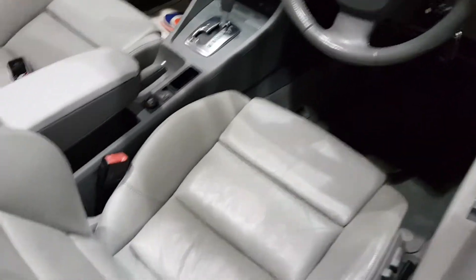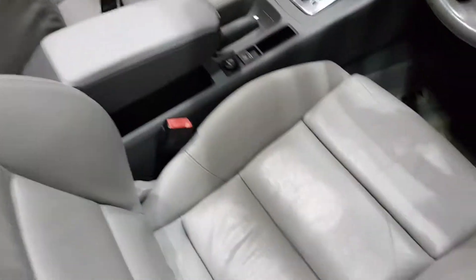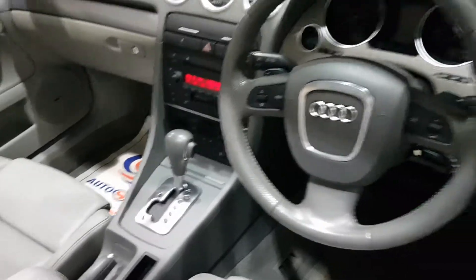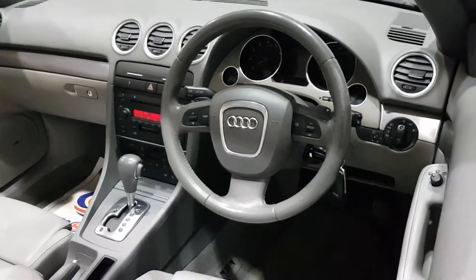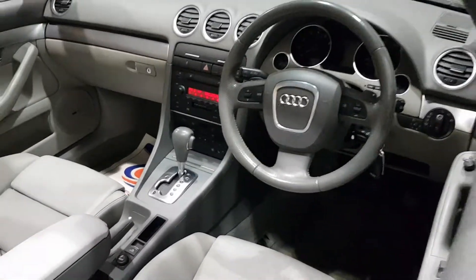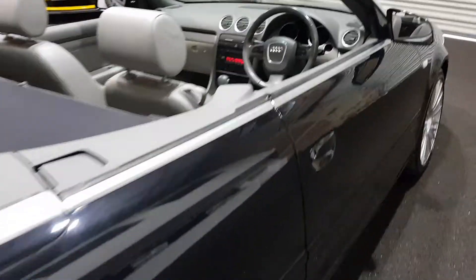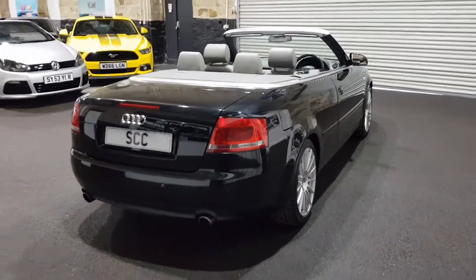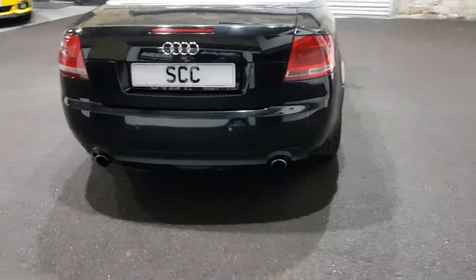It's only done 88,000 miles, just natural wear to the leather that you get in these cars. Heated seats, climate control — I've just tested the aircon and that's nice and cold. Bose Hi-Fi, a bit of Amy Winehouse if you like that sort of thing. Parking sensors, and I love the split exhaust on the back there.